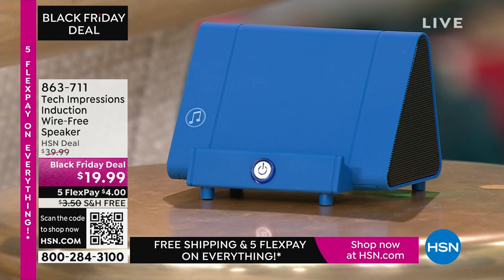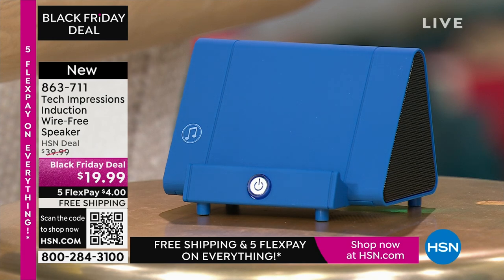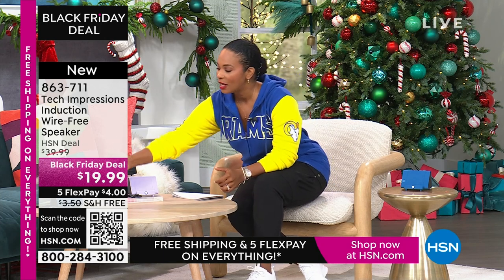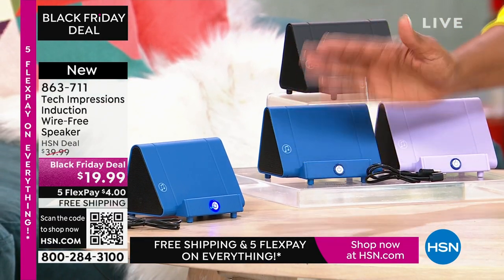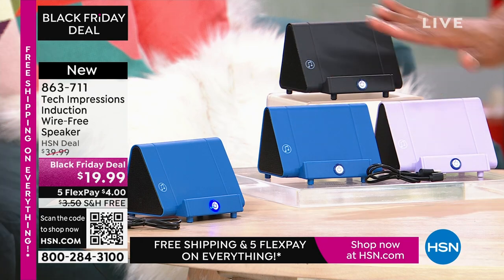Let me close my laptop and direct your attention to this speaker. What you're going to love about this Tech Impressions speaker is that if you want to amplify the sound on your phone, all you have to do is set it on the speaker and it's amplified. You don't need to plug anything in, connect, use Bluetooth, wireless, password, router — anything. You just set it on the ledge and instantly you can hear what's going on on that phone. It's less than $20. These are great, easy gifts in black, blue, or lavender.